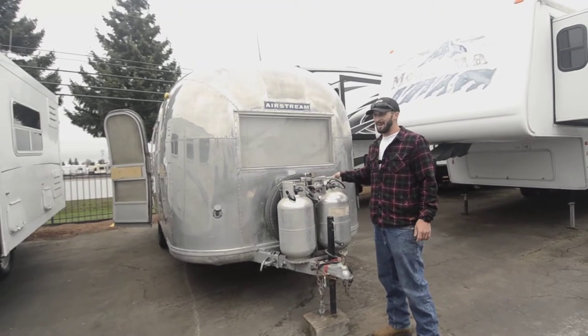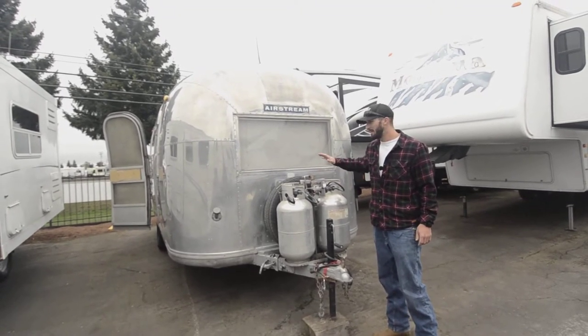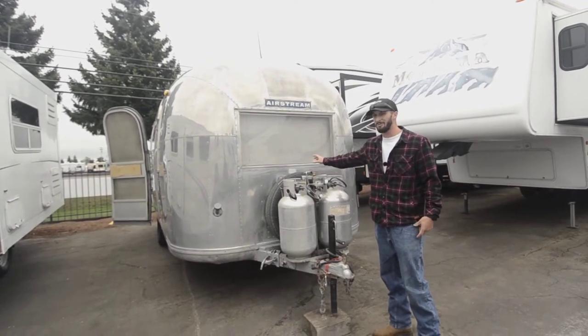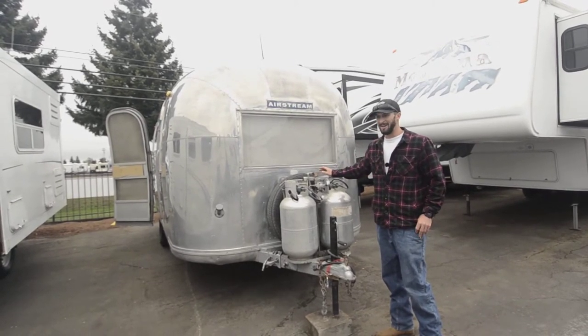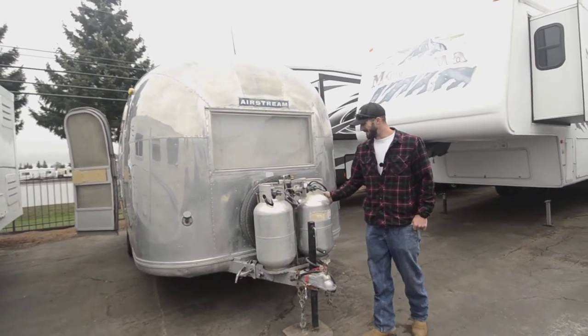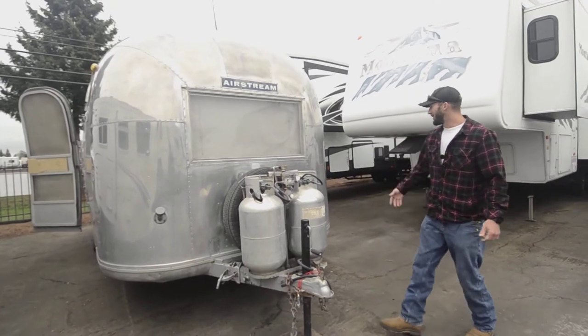One thing I love about this rig is that typically when you see them at this age, they've been gutted and redone. People do it tastefully and it can be nice, but there are a lot of original features in here still, and to me that's what it's all about. Even the propane tanks are original — very cool.